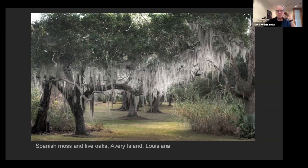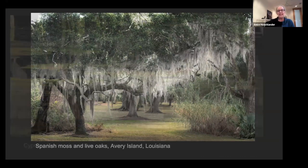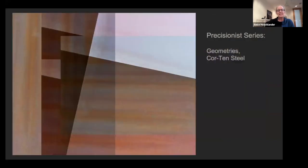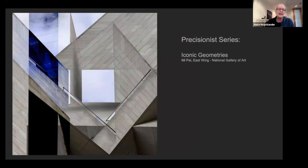I'm traveling more in the winter — found wonderful Spanish moss and live oaks in Louisiana, cypress swamp details. I've also gotten really enamored with the Precisionist movement from the 1920s and 30s, when industrialization and modernization of buildings started occurring. I'm trying to create images through building materials like Corten steel, and photographing iconic buildings in detail — breaking them apart and creating abstract imagery.